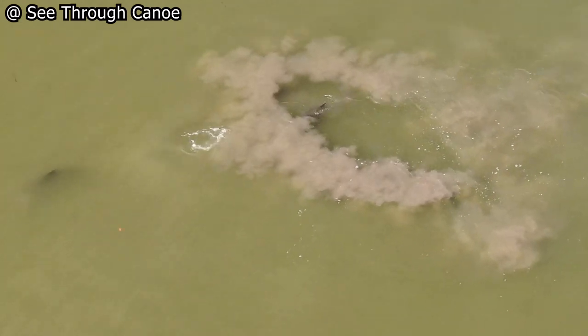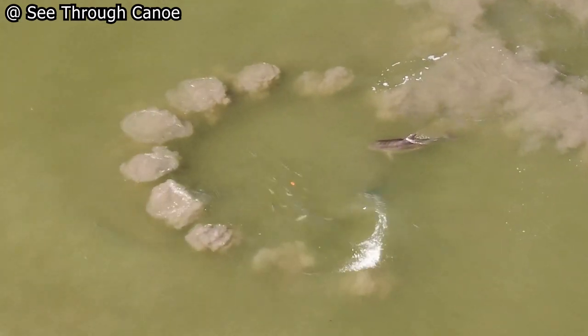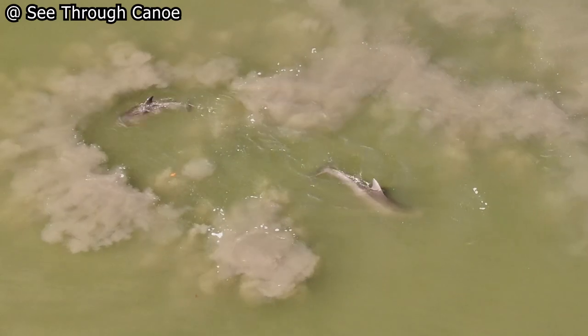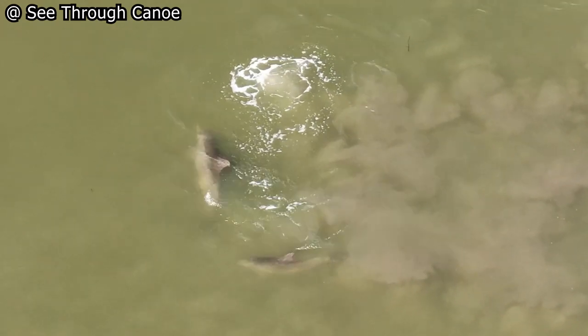The technique is used by dolphins in many parts of Florida. These clips were all taken in St. Petersburg, Florida. The mud net technique can be used by individual dolphins or cooperatively by a pod.